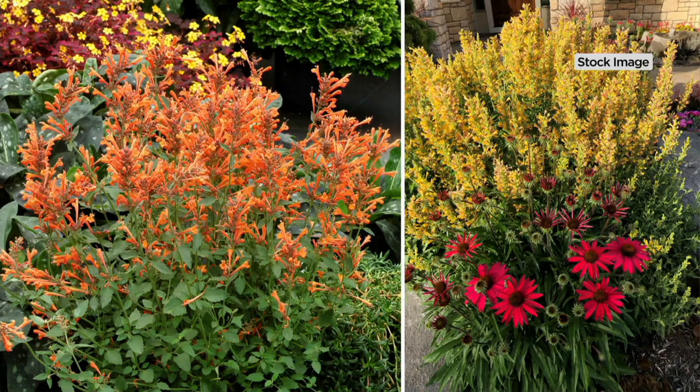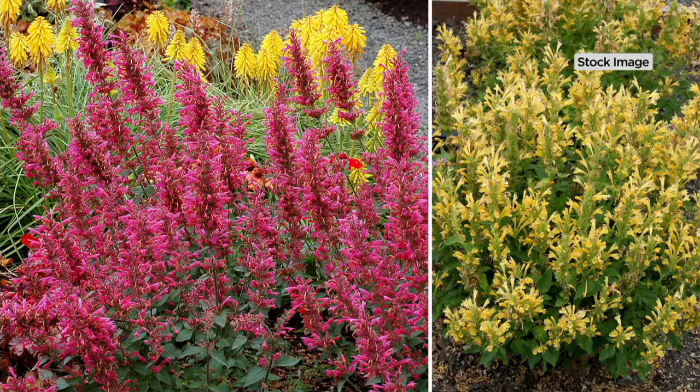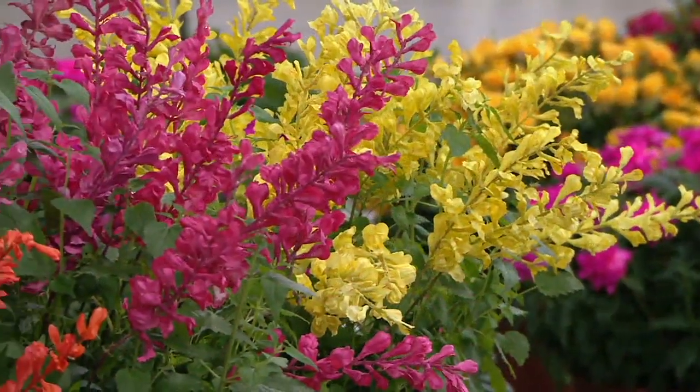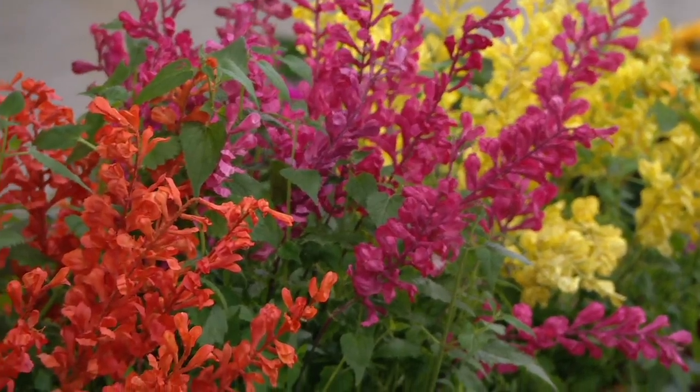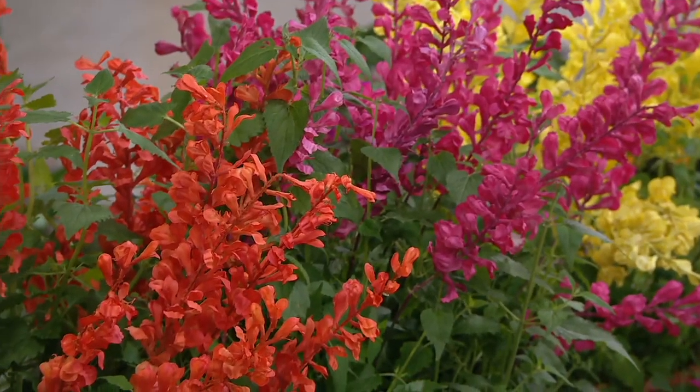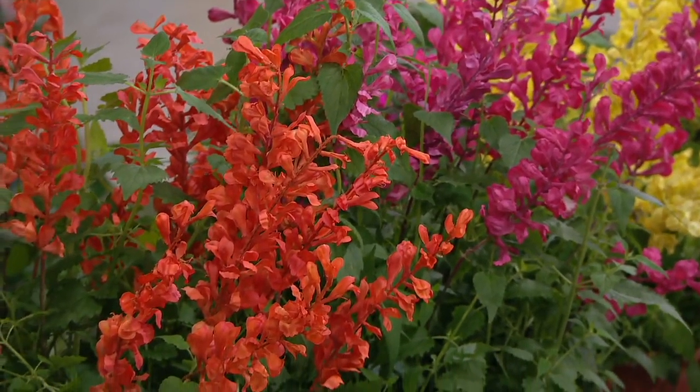These do like full sun — indeed, in pretty much any part of the country. This is hardy to zone 4 on these varieties. Well-drained soil is really important; they do like drainage. Along a sidewalk or any place where they're going to get good drainage, full sun — they can take the heat and they're going to do great.